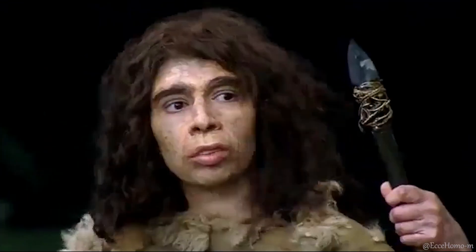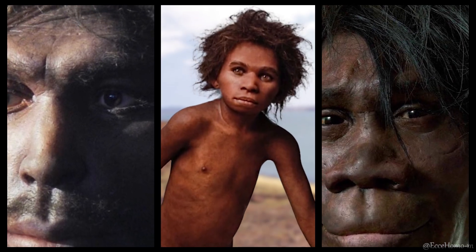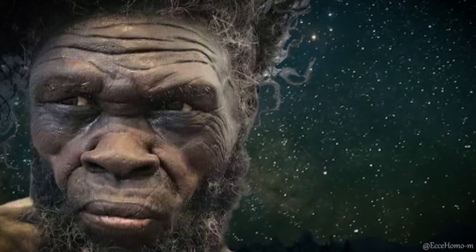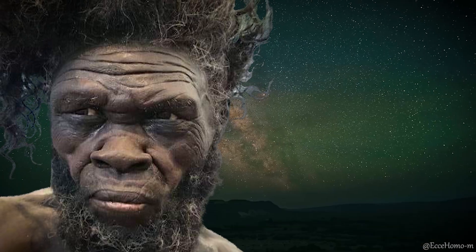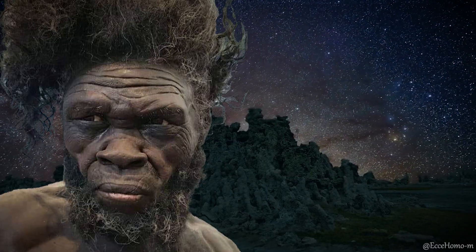Meanwhile, some researchers have recently proposed a hypothesis that the African variant of Homo heidelbergensis, also known as Homo bodoensis, might be the ancestor of Homo sapiens in Africa. This hypothesis requires further investigation, but it has been introduced as one of the noteworthy theories in the study of human evolution.